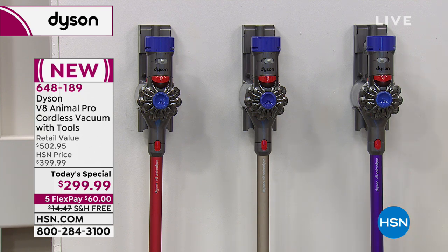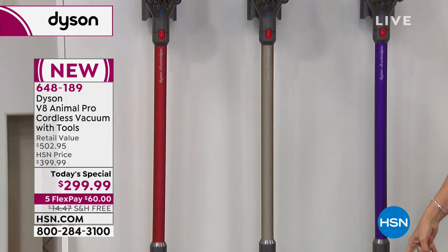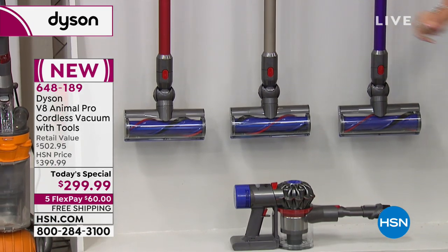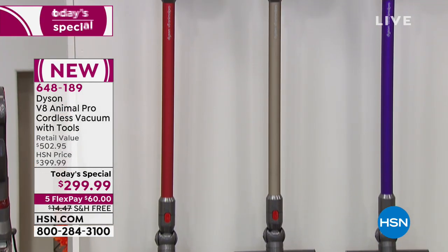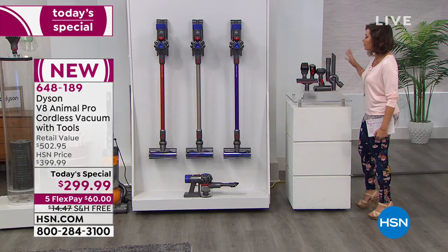This is not just your floor vac. This is floor to ceiling, and it turns into a handheld. All you do is take this part off and now you can clean all those surfaces. Why just dust and move it around when you can suck it up? That's exactly what Dyson does — it does not lose suction.